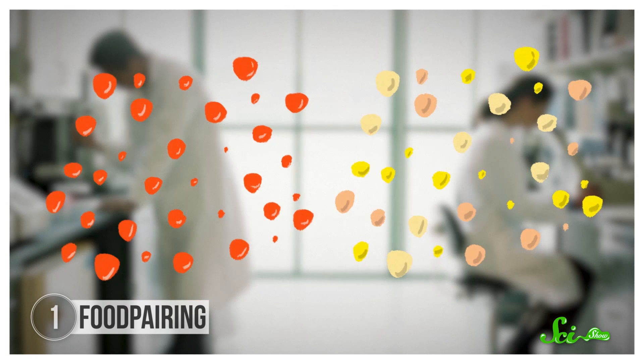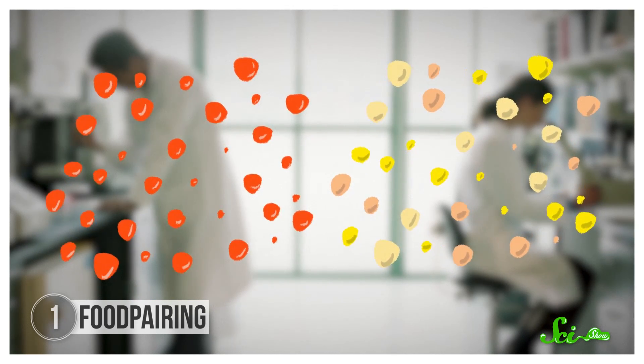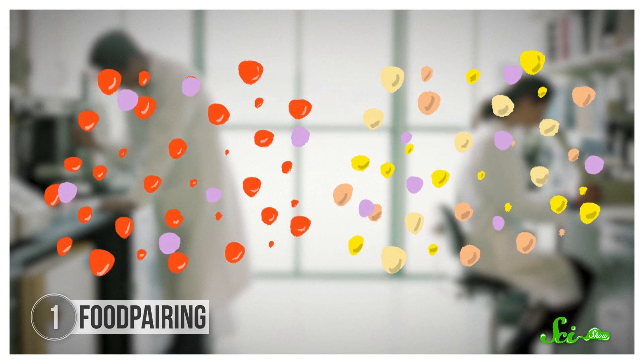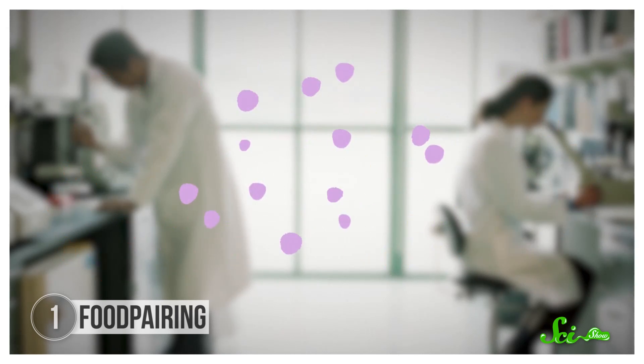First, scientists vaporize a food sample to separate its chemical components, then measure those components by mass, which allows them to identify which ones are responsible for flavor. Using all these data and computer algorithms, chefs can pair up ingredients that have similar aroma compounds. Even though white chocolate and caviar seems like a weird combo, they share several flavor compounds, including trimethylamine, which actually has a fishy odor. They work together, just like pineapple and blue cheese, or oysters and passion fruit. So if you follow your nose, maybe you'll find a new, weird, hopefully delicious food combination.